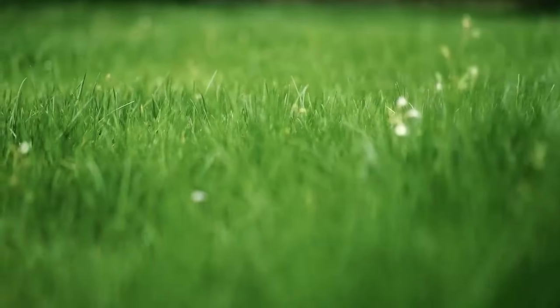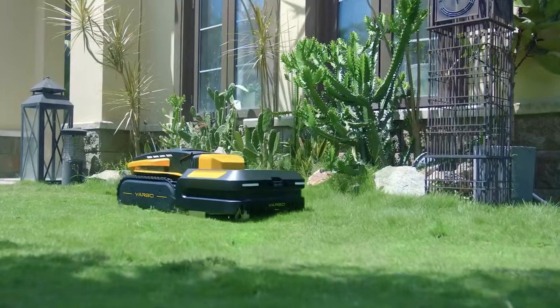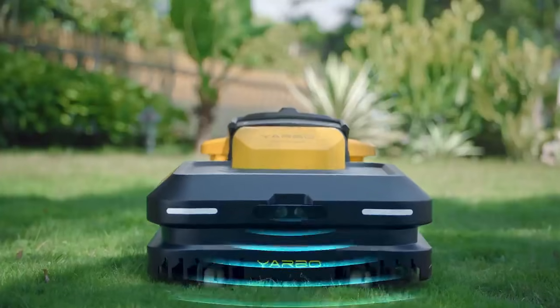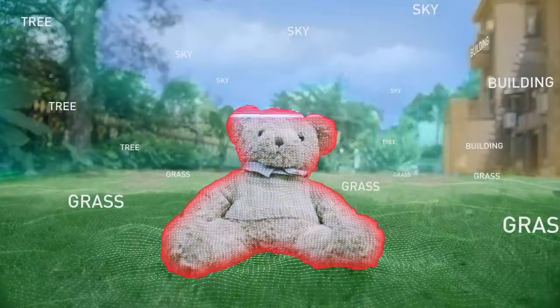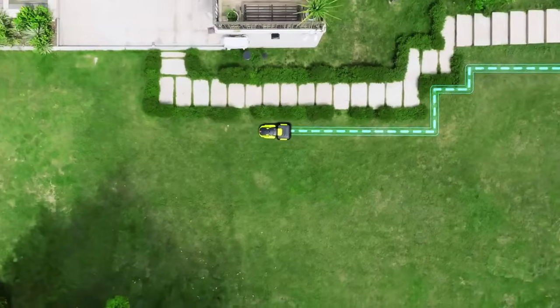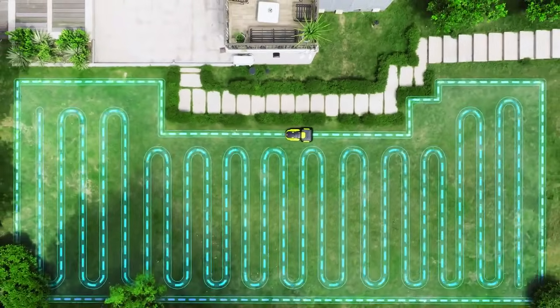The combination of YARBO body and lawn mower module can help you mow the lawn and keep a perfect lawn 24-7. The camera and sensors can detect and avoid obstacles in its working path, which is planned logically and intelligently via the advanced algorithm.